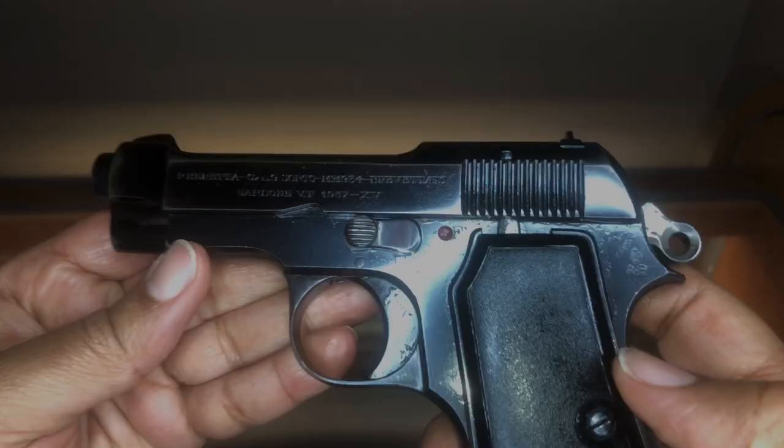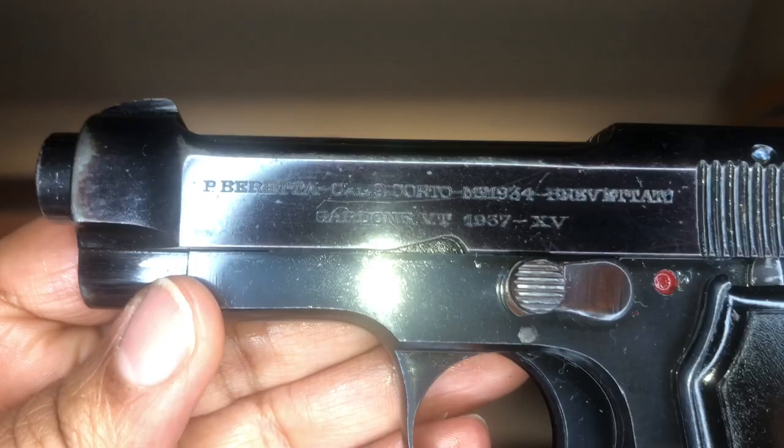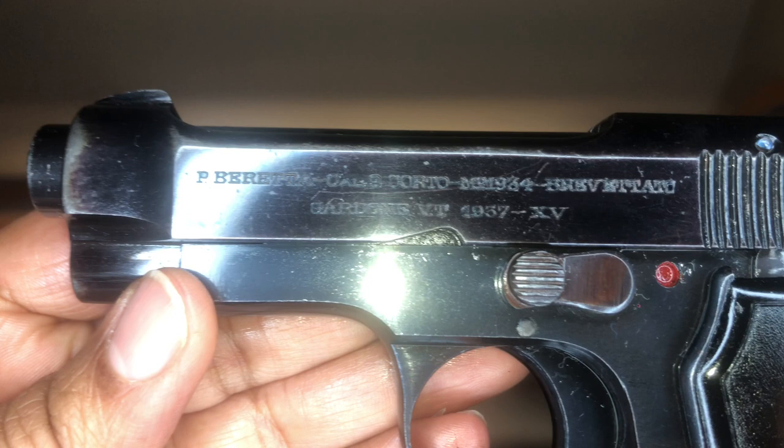There are a few markings to note. On the left side of the frame, just above the grip, is the Italian army acceptance mark RE, which stands for Regio Esercito, meaning Royal Army in Italian. Pistols made during the fascist era are marked with their year of manufacture in two forms: the conventional date here is 1937, and the date on the fascist calendar in Roman numerals. The fascist calendar commenced on October 28th, 1922. So this Roman numeral 15 — add that to 1922 and you get 1937, the year this pistol was made.